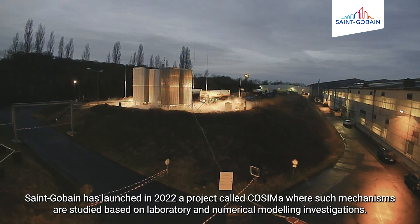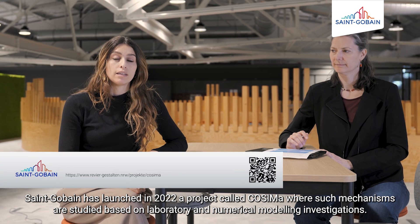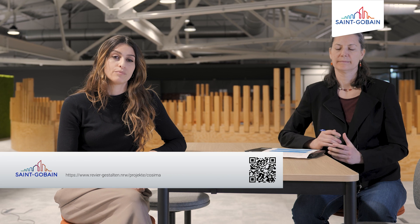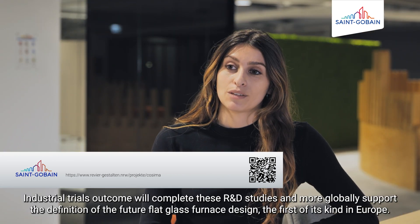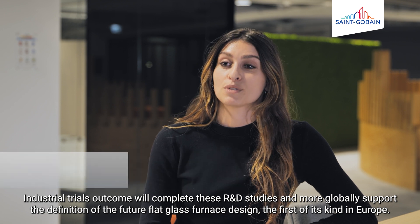Saint-Gobain a initié en 2022 un projet de recherche et développement nommé COSIMA, dans lequel on étudie à l'échelle laboratoire et via des simulations numériques l'impact de la combustion hydrogène. Les enseignements tirés de ces essais industriels viennent parfaitement compléter ces investigations, qui vont servir à la conception du four de demain. (Saint-Gobain initiated in 2022 an R&D project called COSIMA, studying the impact of hydrogen combustion at laboratory scale and through numerical simulations. The lessons from these industrial trials perfectly complement these investigations, which will inform the design of tomorrow's furnace.)